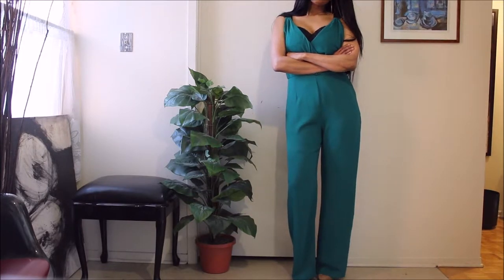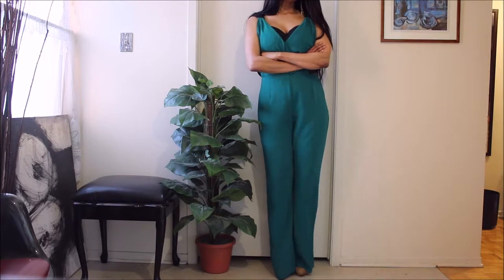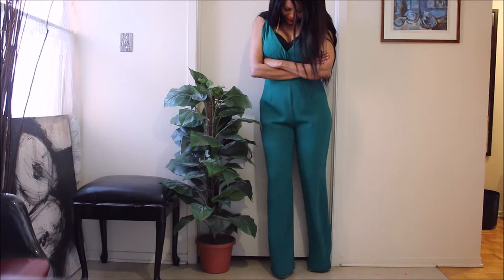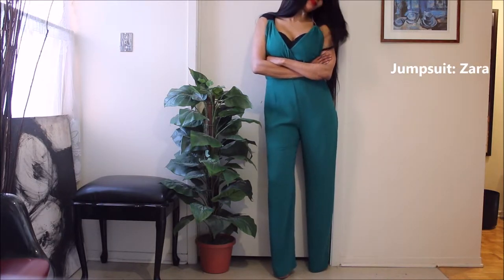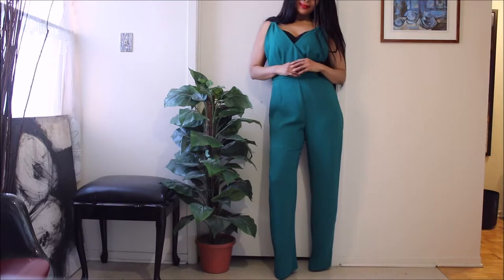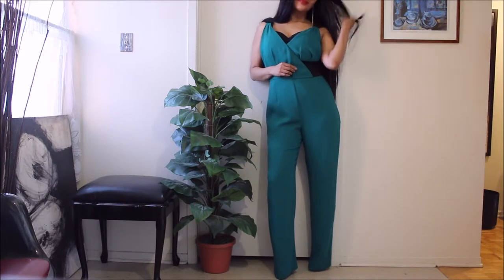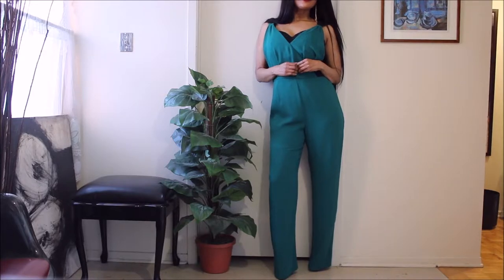This is one of the very first jumpsuits that I gravitated towards at Zara. Of course, this is many seasons ago, but it is still one of my loves because it was my first introduction to Zara's items, so it has a special place in my heart.